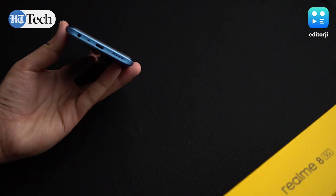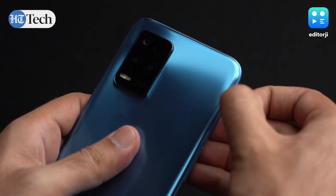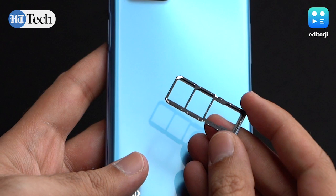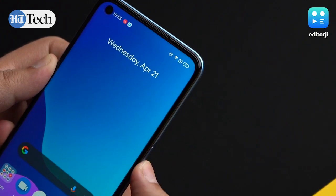On the utility front, there's a 3.5mm headphone jack, a USB Type-C port, and a single bottom-firing speaker. There's a 3-card SIM slot that can take up to 2 SIM cards and 1 microSD card all at once. There's also a side-mounted fingerprint scanner, which unlocks the phone very quickly and rarely gave any failed inputs.